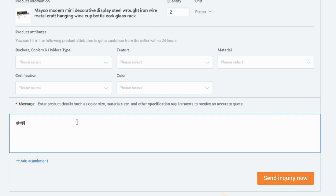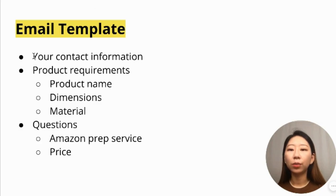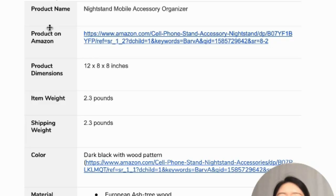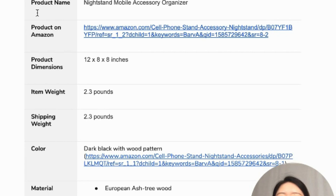Click 'Contact Supplier' to email them directly. In your email, include your contact information and product requirements such as product name, dimensions, and material. Also ask questions about the price and whether they offer Amazon Prep Service — meaning they can package the product with an Amazon barcode and deliver directly from their factory to the Amazon warehouse.